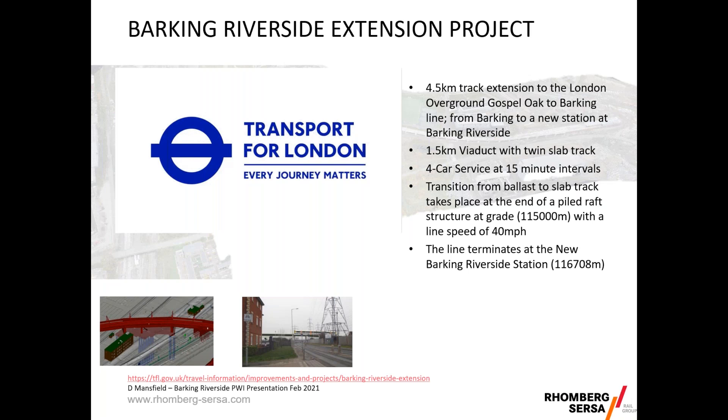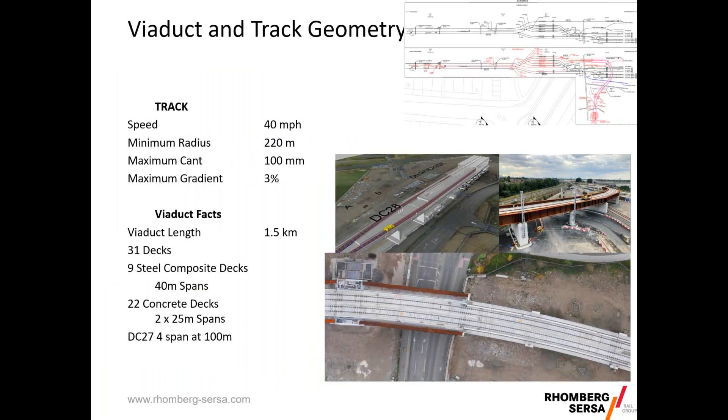The key facts for track geometry: line speed of 40 miles per hour, tightest radius of 220 metres with 100 millimetres of cant, and a gradient of three percent. The viaduct structure includes a 200 metre ramp and raft leading to the 1.5 kilometre viaduct, consisting of 31 decks — nine steel composite decks of typically 40 metre spans, and 22 concrete decks of twin span 25 metres, making 50 metres. Deck 27, where the S&C is situated, is four spans totalling about 100 metres.